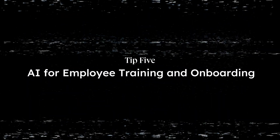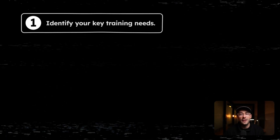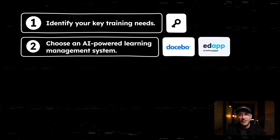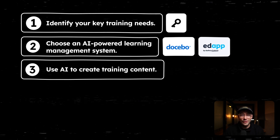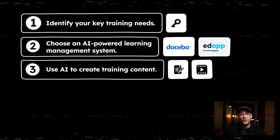Now let's look at how AI can revolutionize your employee training and onboarding processes. AI can create personalized learning, generate training content, and even answer employee questions. Here's how to implement it. Number one, identify your key training needs. Number two, choose an AI-powered learning management system. Number three, use AI to create the training content — this could be anything from written materials to short videos.